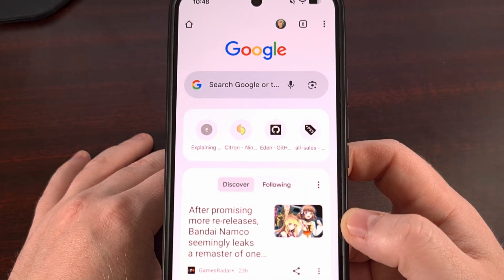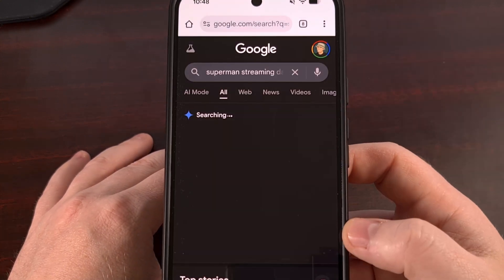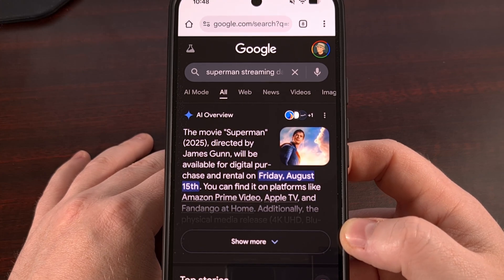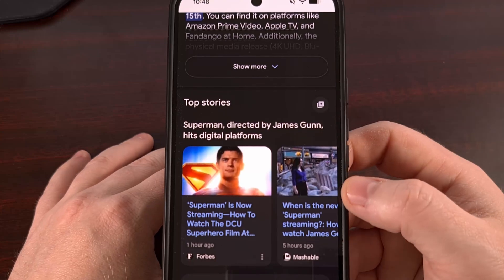To add a preferred source to Google, we first need to pull up the website, or the Google application itself. Then we need to search for something that you would normally look for when looking for news. It helps if the search pulls up some news articles as the source.